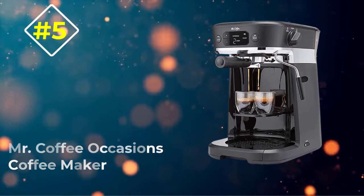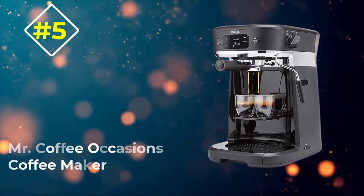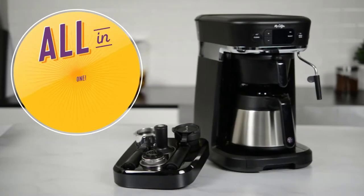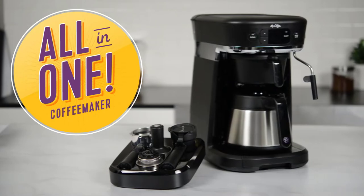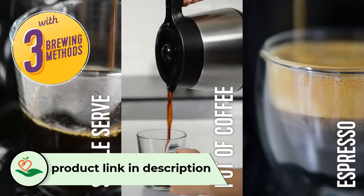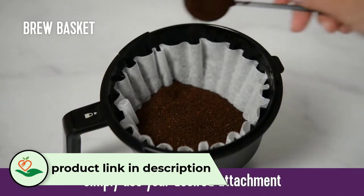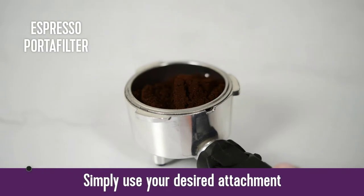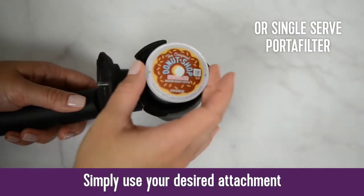Number 5: Mr. Coffee Occasions Coffee Maker. Not everyone wants a machine that only makes espresso and espresso-based drinks. Some also want ordinary coffee or beverage styles from K-Cup Pods. If you need a versatile coffee and espresso machine, Mr. Coffee Occasions is the one to get.